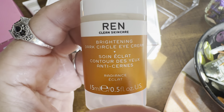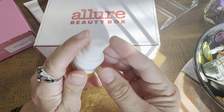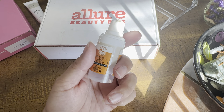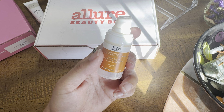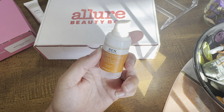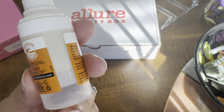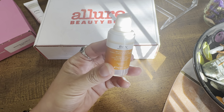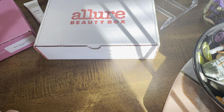The last item from last month is the REN Brightening Circle Eye Cream. You only need a tiny amount — literally this much per eye. It works almost instantly, kind of boosts collagen underneath your eyes, and it lightened my dark circles. I give it a 9 out of 10. I've been using it for over a month, almost every day before work — it makes your eyes look nice and bright.